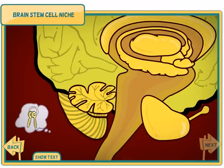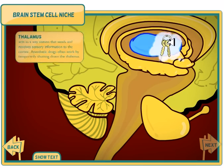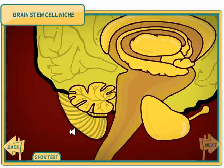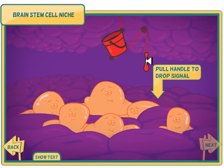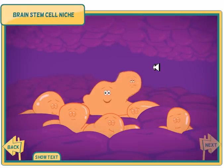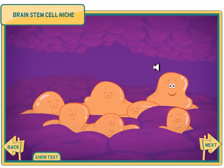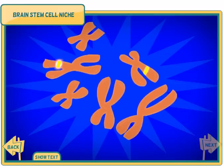Help this brain form a new memory of where the house keys are. Click and drag the keys onto the hippocampus. Pull the handle to release signals that will activate the stem cell. The stem cell divides — one copy stays in the niche, the other will become a new neuron.